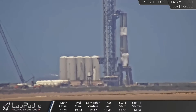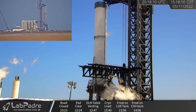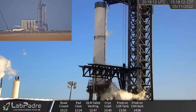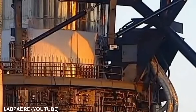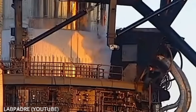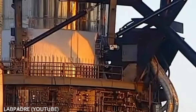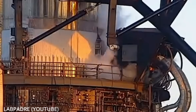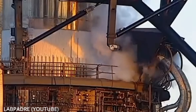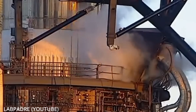Starship Booster 7 testing continues at the southern tip of Texas. On Wednesday, the first stage underwent its third overall full fill-up cryo test and once again, on the face of it, all appeared nominal. Lab Padre even granted us an up-close view of the booster's quick disconnect in action — this clip is in real time. This launch table QD supplies boosters with liquid oxygen and electricity as it sits on the pad and will quickly disconnect at launch.